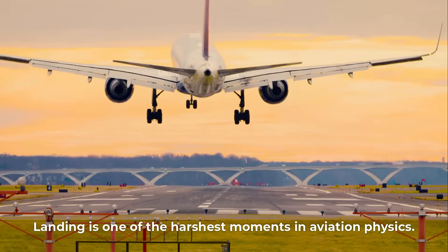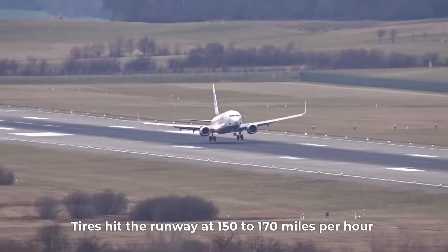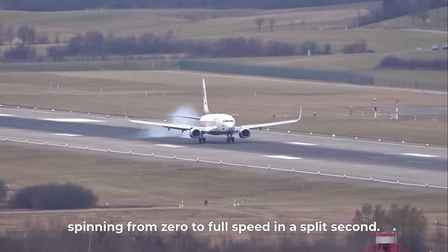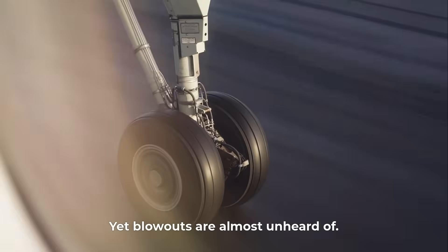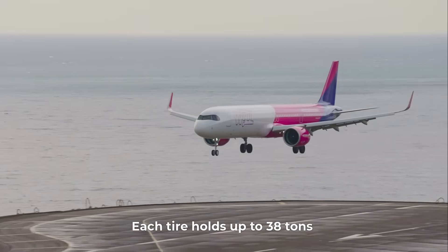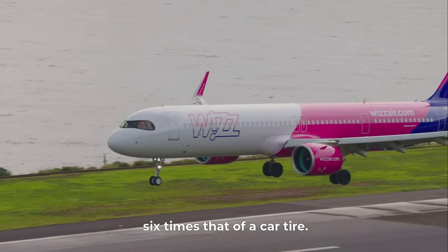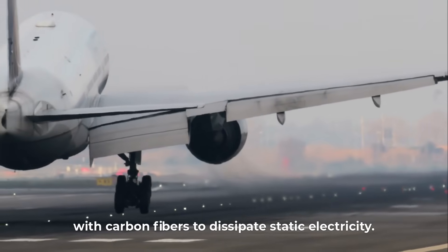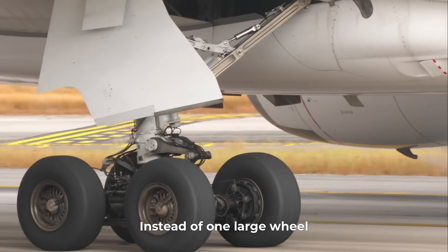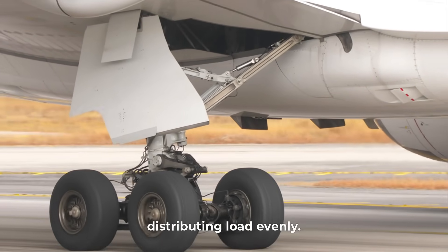Landing is one of the harshest moments in aviation physics. Tires hit the runway at 150 to 170 miles per hour, spinning from zero to full speed in a split second, yet blowouts are almost unheard of. Each tire holds up to 38 tons and is inflated to around 200 psi — six times that of a car tire. The rubber compound is embedded with carbon fibers to dissipate static electricity, and multiple smaller tires share the impact, distributing load evenly.